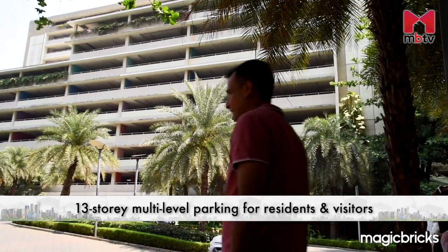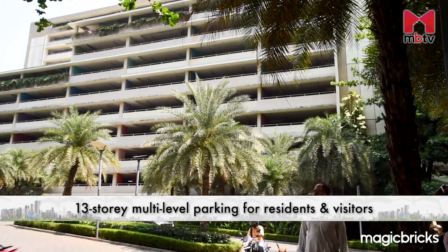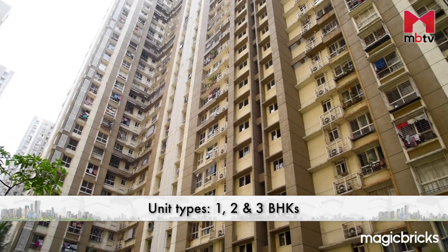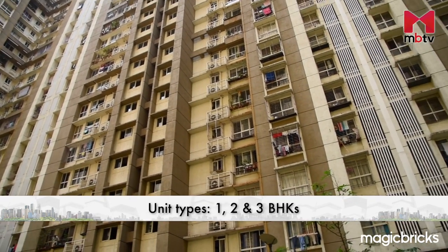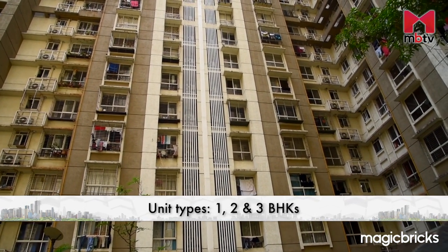There is a standalone 13-storey multi-level parking for the residents as well as the visitors. The units in residential towers are available in both under-construction buildings as well as ready-to-move-in buildings, and the unit types here are 1, 2, and 3 BHKs.